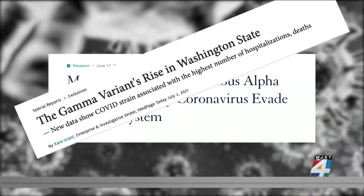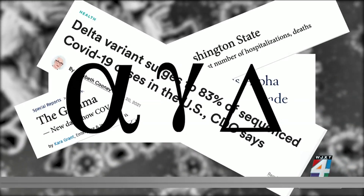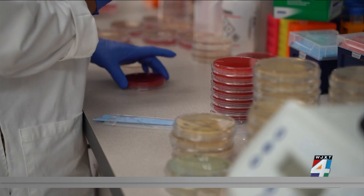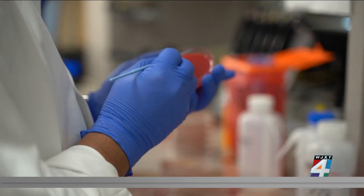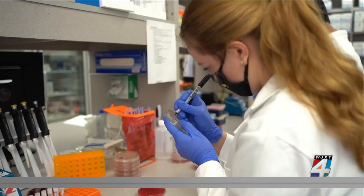Alpha, Gamma, Delta — these COVID-19 variants have been making headlines all around the world. But in this Florida lab, researchers are using the power of collaboration to strengthen the response against COVID-19 variants within the U.S.